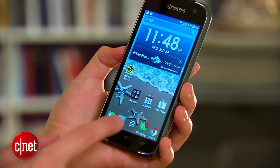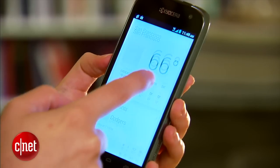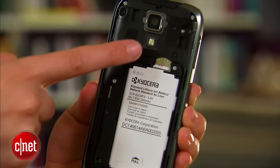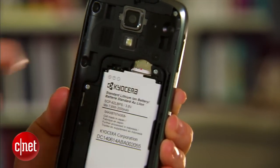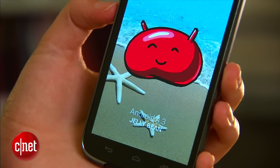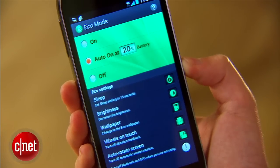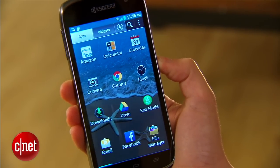The HydroLife has a 4.5-inch QHD screen, a 1.2GHz quad-core Snapdragon processor, and a 2,000mAh battery. It offers 5GB of internal storage with the option to add up to 32GB with an SD card. It's running Android Jellybean 4.3 and comes with several Kyocera features, including Eco Mode, a battery-saving app, and Magnafont, which makes the phone's text easier to read.